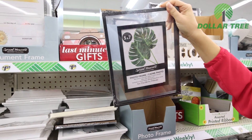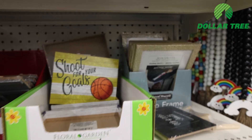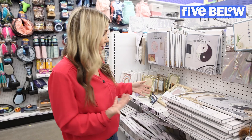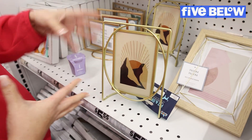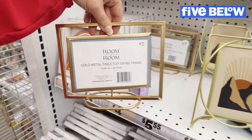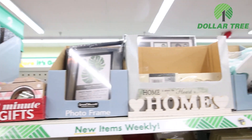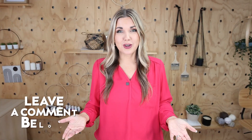Dollar Tree has a five-by-seven frame for a dollar 25. At Five Below there are some unique picture frame options — a really pretty one and a gold frame — but they're $5.55. While Five Below had some cool options, at Dollar Tree you can find so many different picture frame options for just a dollar 25, so I'm going to give the point to Dollar Tree.